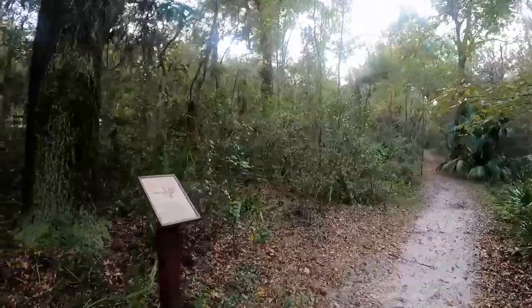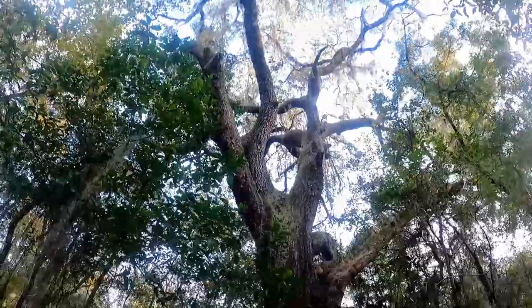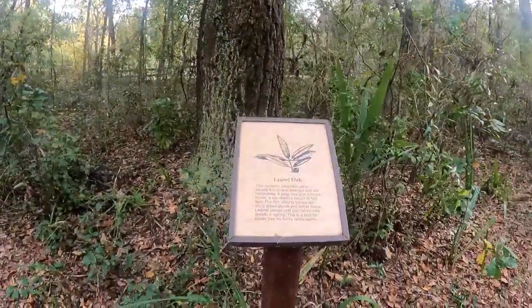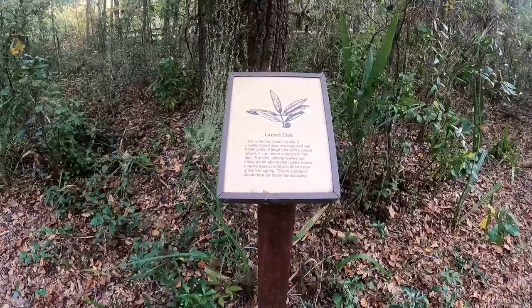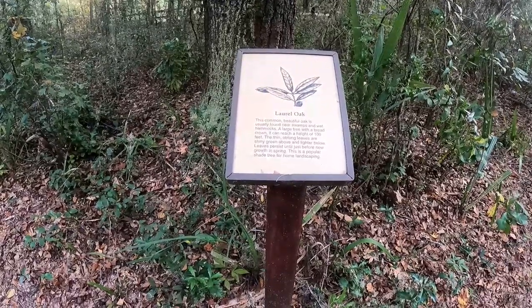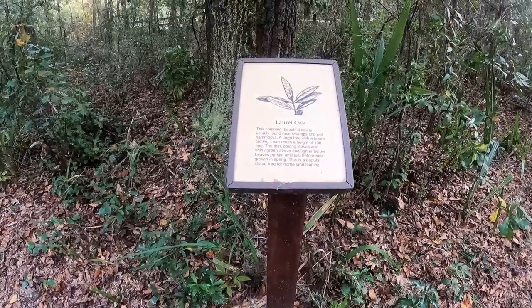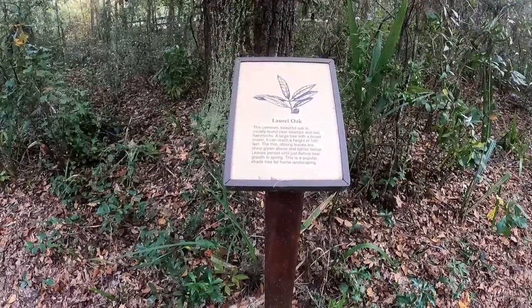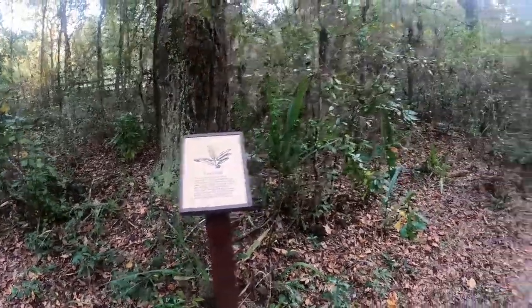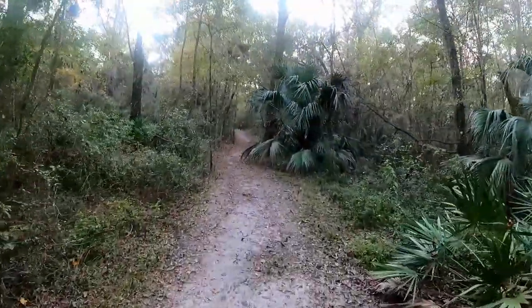This sign is about the laurel oak. This common beautiful oak is usually found near swamps and wet hammocks. A large tree with a broad crown, it can reach a height of 100 feet. The thin oblong leaves are shiny green above and lighter below. Leaves persist until just before new growth in the spring. It's a popular shade tree for home landscaping. Massive tree!